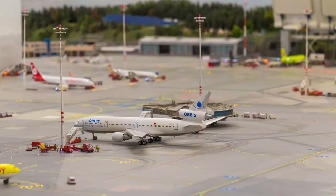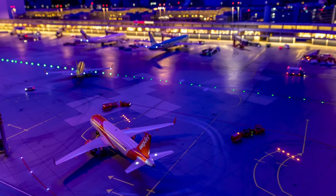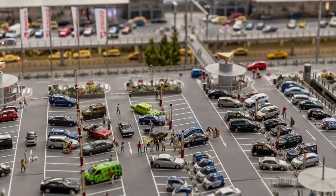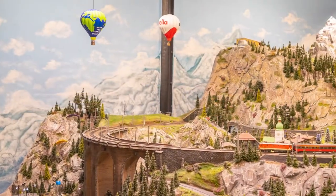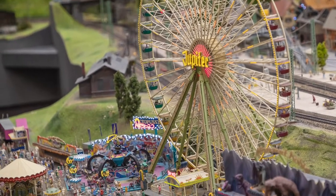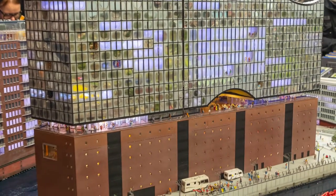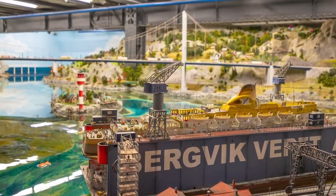The thing that caught us by surprise was that roughly every 15 minutes it transitions between night and day. You need to look closely because although the scenes depict a real-life world, there's a sense of humour — especially if you check out the airport. Is that the Millennium Falcon parked there? And yes, as you would expect in an airport, there are planes landing and taking off. The devil's in the detail, so just keep looking. And yes, some of the boats move too.